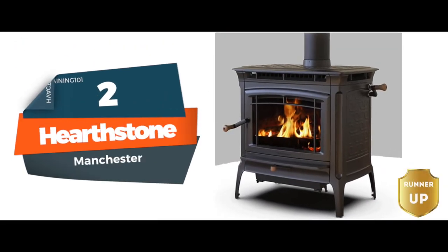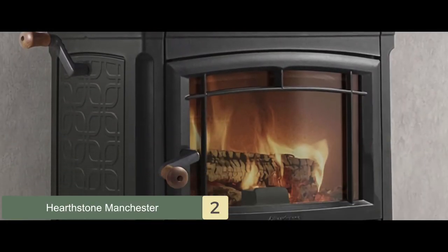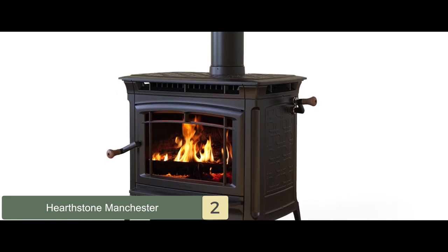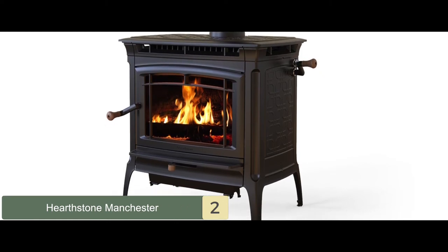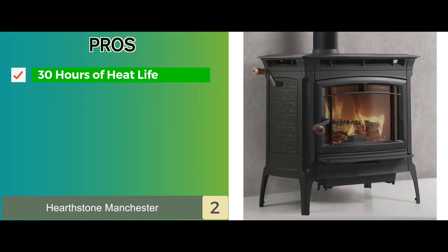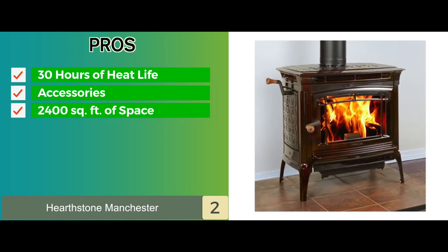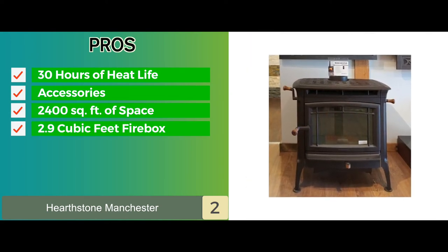Next we have the runner-up: the Hearthstone Manchester. The Manchester Woodstove by Hearthstone is a valuable addition to your space, bringing style and grandeur and staying for the long haul. With 78% efficiency, up to 75,000 BTUs of energy, and 30 hours of heat life, it will provide toasty warmth and save on money. Its pros include 30 hours of heat life with one pile of wood, all accessories and a detailed instruction manual, the ability to heat up to 2,400 square feet evenly, and a 2.9 cubic feet firebox to hold a significant amount of wood.